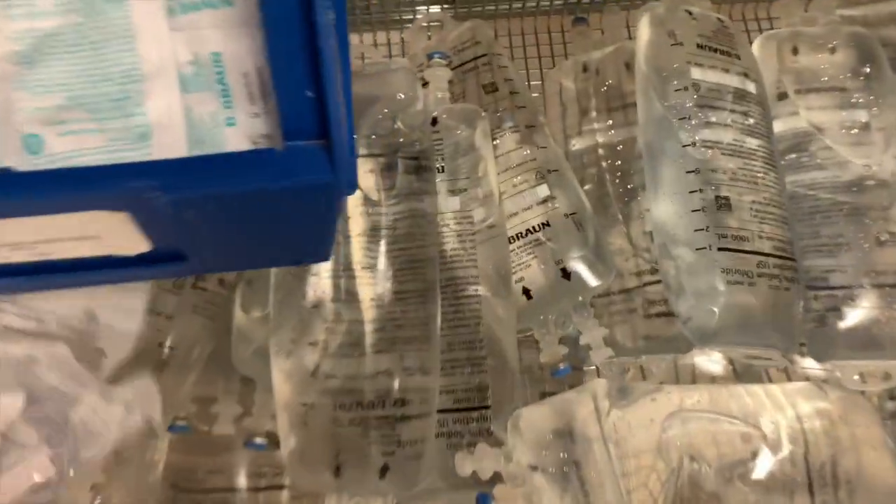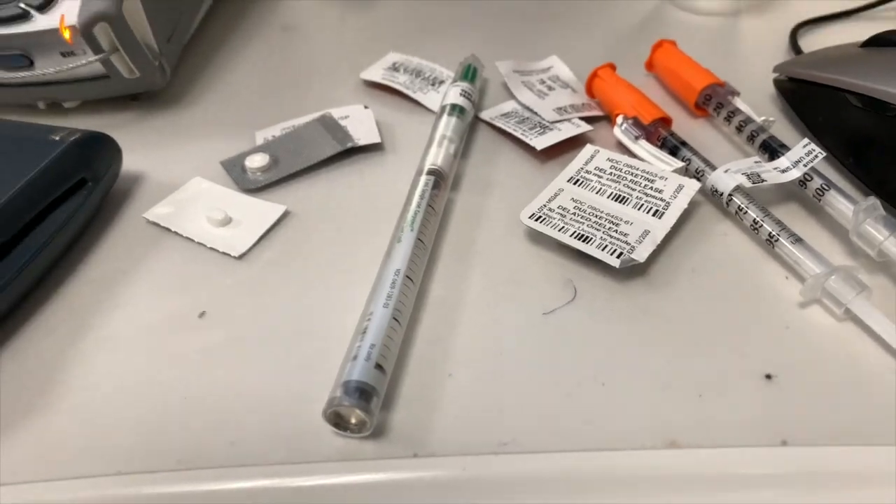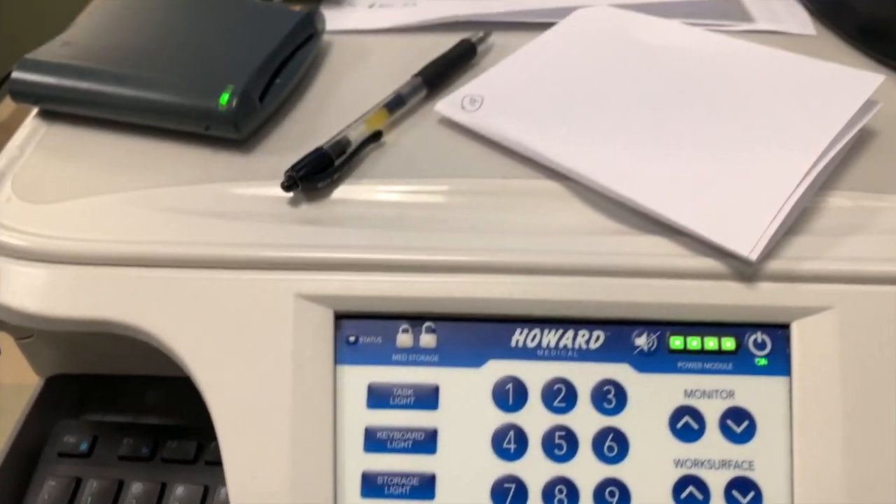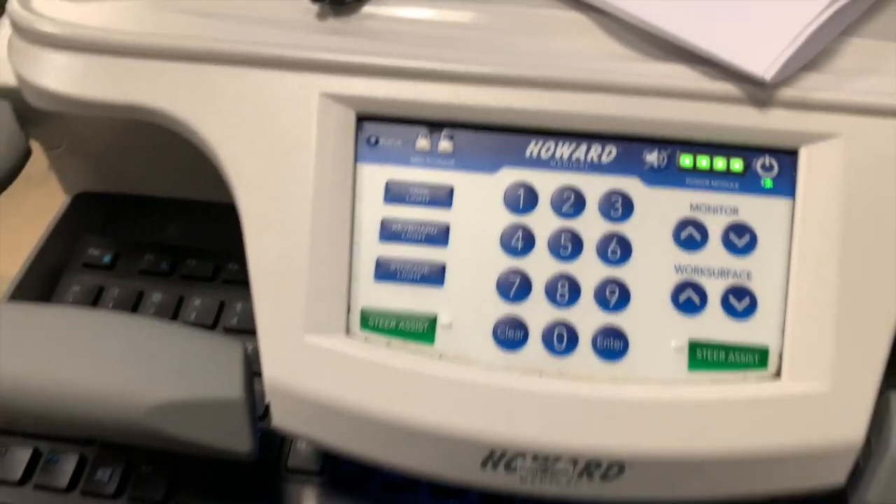I just got to work, so I'm going to head inside, clock in, get report, and do the rest of my day from there. Let's go. So it's the beginning of my shift and the first thing I do is get report from the night shift nurse. I get report on all of my patients — updates, what needs to be done — and I get a phone, which you'll later on see is the phone from hell.